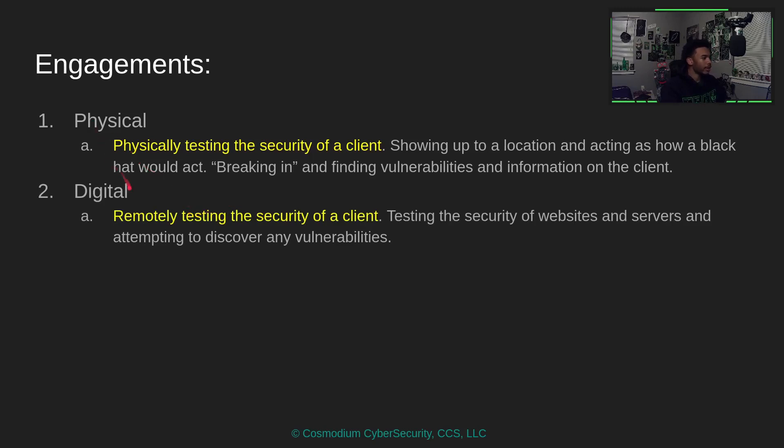Digital engagement is when you're remotely testing the security of a client. Instead of physically showing up, you're doing it remotely — targeting something like a website or web server, testing its security, finding what directories there are, any vulnerabilities, and what ports are open. If you're confused on anything, don't worry — you'll learn what all of that means throughout this course.